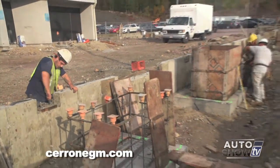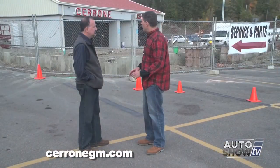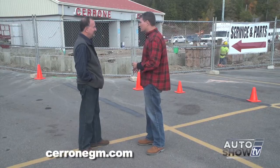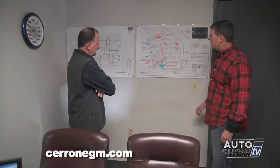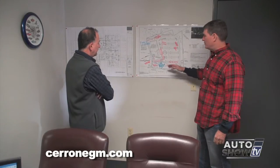Ultimately I think it'll be much more convenient for all of the workers here and the customers. But rather than speculating what it's going to look like, let's go inside and look at the plans. So John, this is kind of like a master plan, a good overview of what we're doing here.